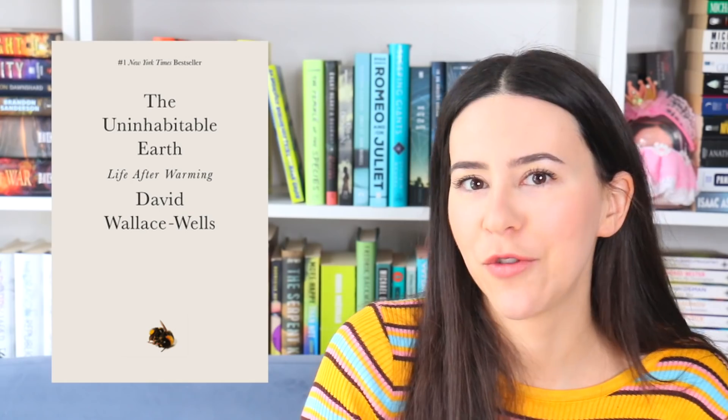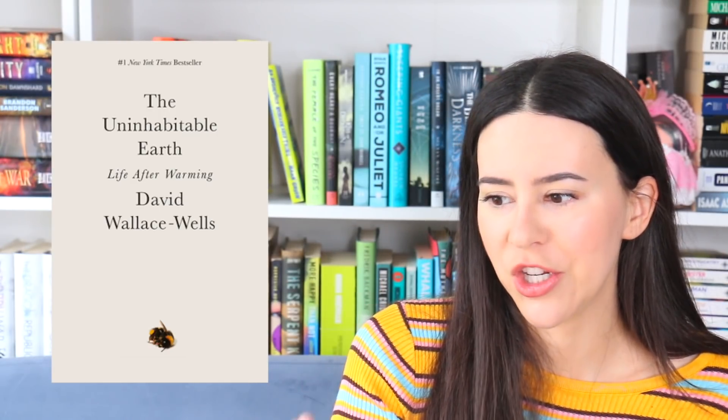Non-fiction very often has really terrible covers. We have A Taste for Poison that I read last month — I really enjoyed it but it's so boring looking. It's a fun, easy-to-read non-fiction and I want to recommend it to a ton of people, but that cover is going to be a tough sell. I recommend it if you want to read about different uses for poison and how they've been used in specific murders. The Uninhabitable Earth — it's just a little dead bee, kind of boring. I get what they were going for; it's about climate change and the author is really optimistic. If you're feeling climate doom from social media, read that book and try to have a more positive outlook.